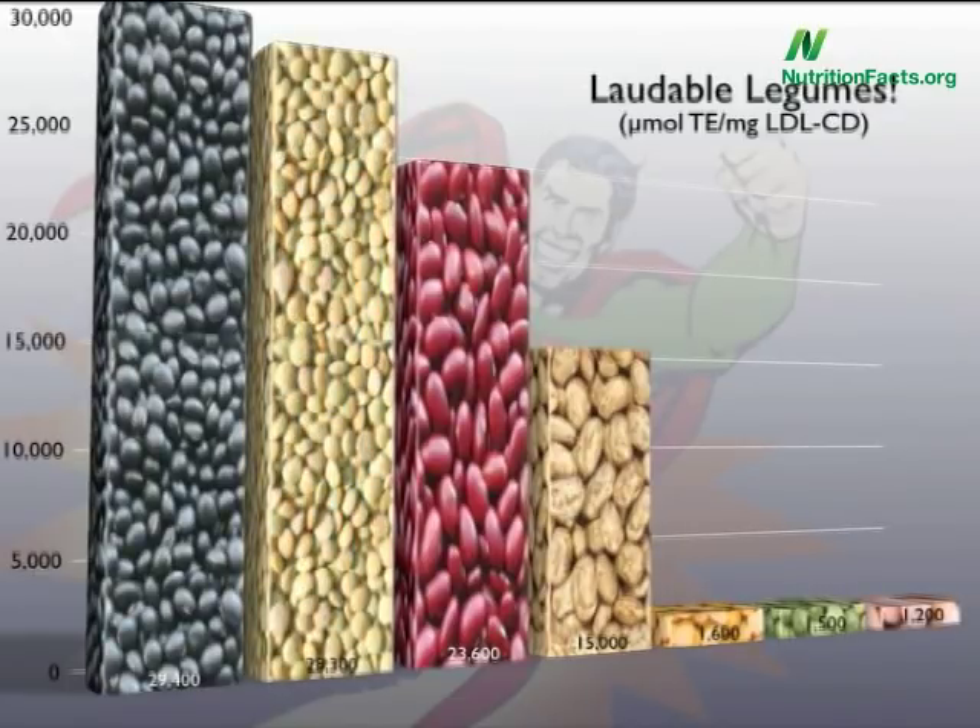Lentils, number two. Chickpeas, number seven. Now, chickpeas are still super healthy, but comparatively less so compared to these superstars.